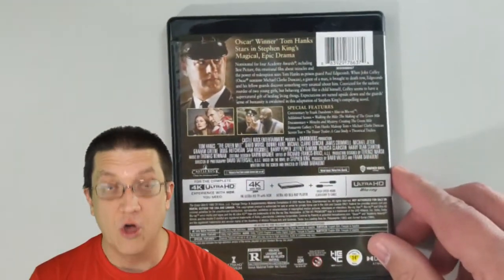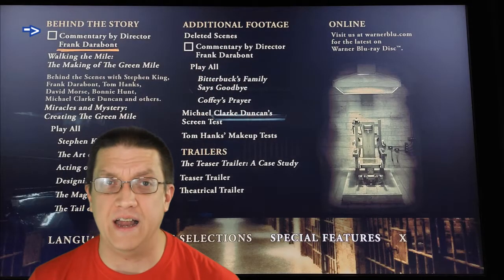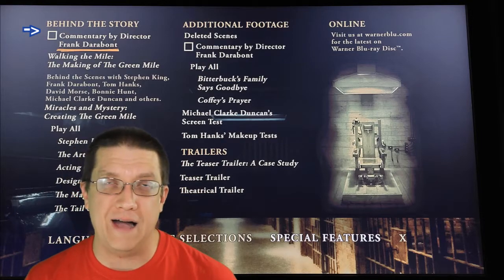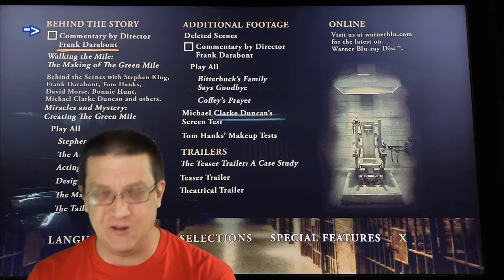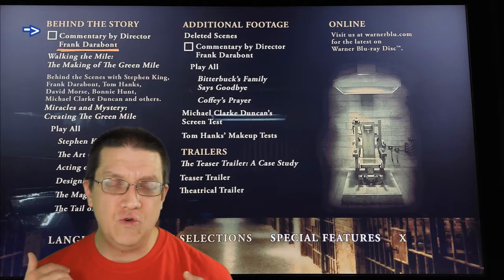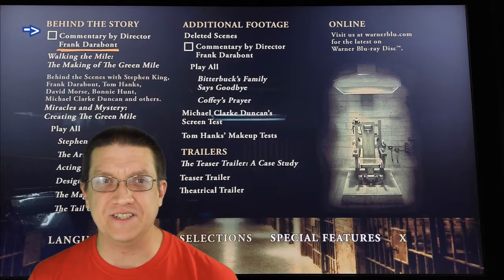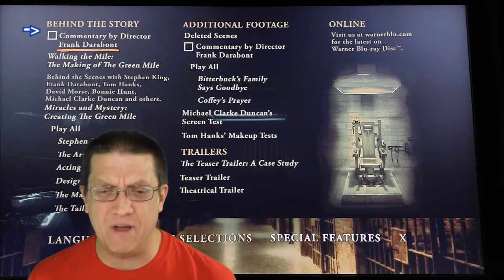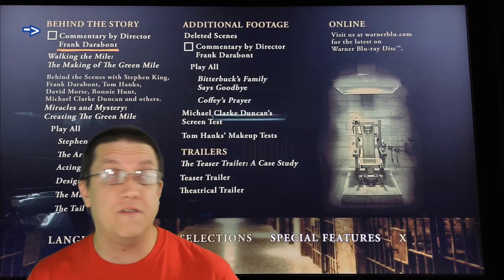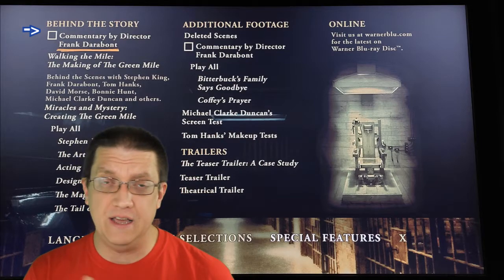Now on to the special features - a plethora of them. First, you have the commentary by Frank Darabont on the Blu-ray, and it is a wonderful commentary with some great anecdotes. It's fun listening to him hesitate to reveal the movie magic, as he put it, but then he starts revealing it. There are some great anecdotes about how he was able to get the footage for Top Hat and all the stuff he went through and how that plays a role within the film.